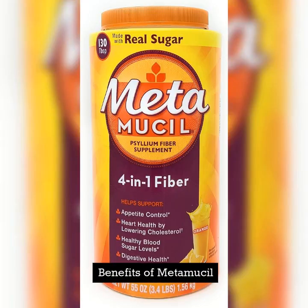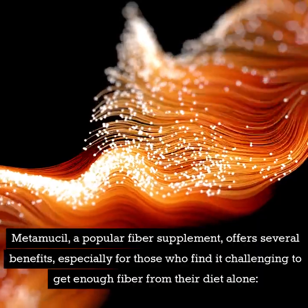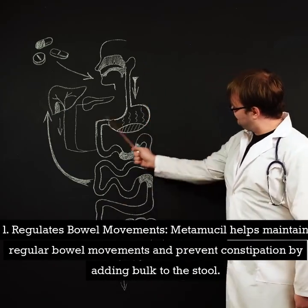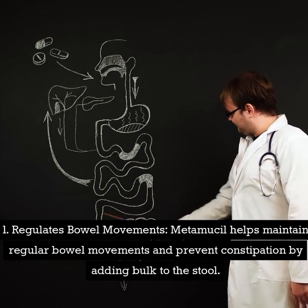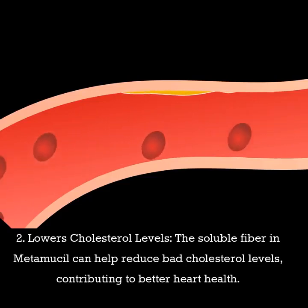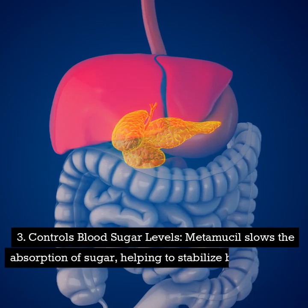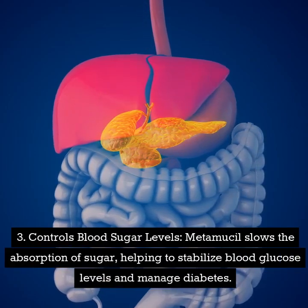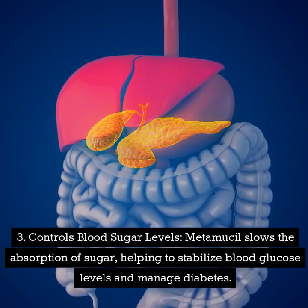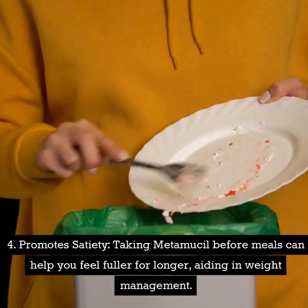Benefits of Metamucil. Metamucil, a popular fiber supplement, offers several benefits, especially for those who find it challenging to get enough fiber from their diet alone. Number one: regulates bowel movements — Metamucil helps maintain regular bowel movements and prevent constipation by adding bulk to the stool. Number two: lowers cholesterol levels — the soluble fiber in Metamucil can help reduce bad cholesterol levels, contributing to better heart health. Number three: controls blood sugar levels — Metamucil slows the absorption of sugar, helping to stabilize blood glucose levels and manage diabetes. Number four: promotes satiety — taking Metamucil before meals can help you feel fuller for longer, aiding in weight management.